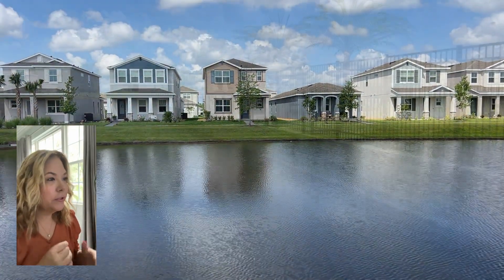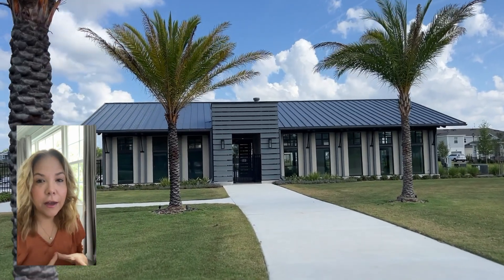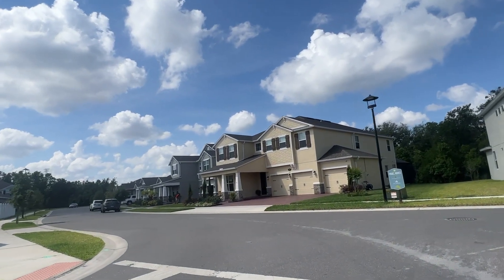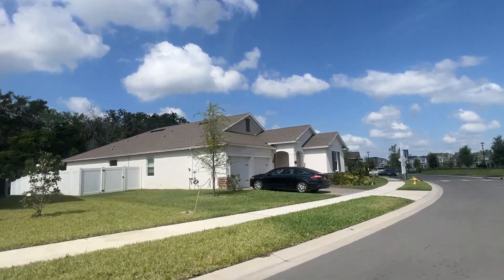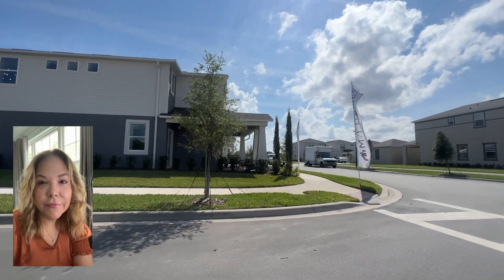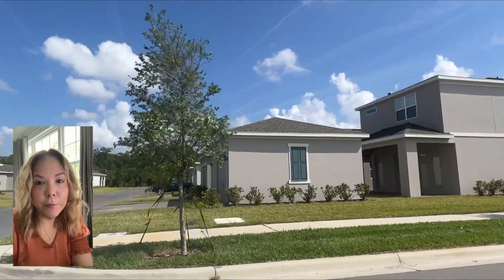Another cool thing about this community is that you are really close to the Sunrail, so if you work in Orlando, Winter Park, or wherever the Sunrail stops, it's very easy to get to. The townhomes from Dream Finders range in price right now from $382,000 up to about $400,000. For single-family homes, pricing starts at about $400,000 and goes up to roughly the low 600s. Since a lot of these are new construction, prices will change depending on what finishes you opt for — a good rule of thumb is to add about 30% onto the base price for your options.